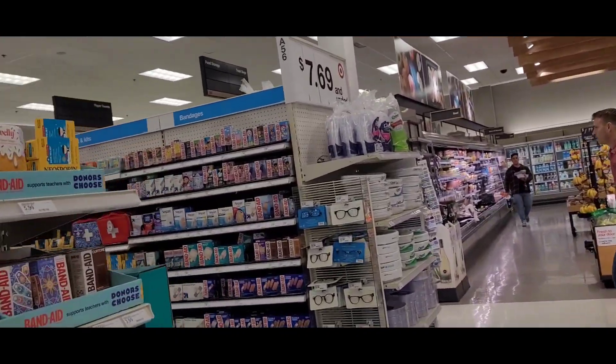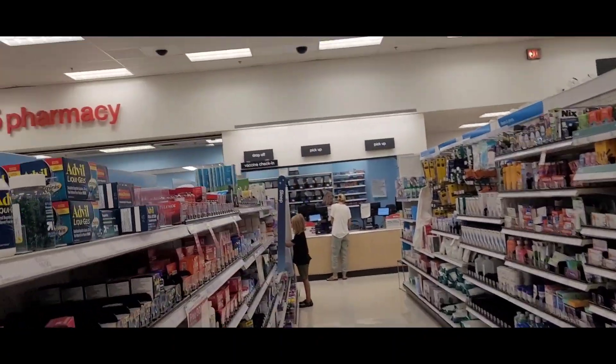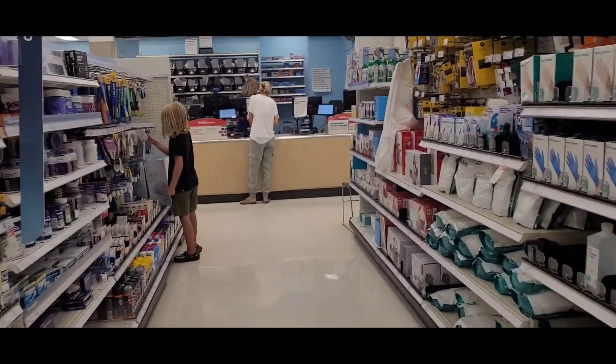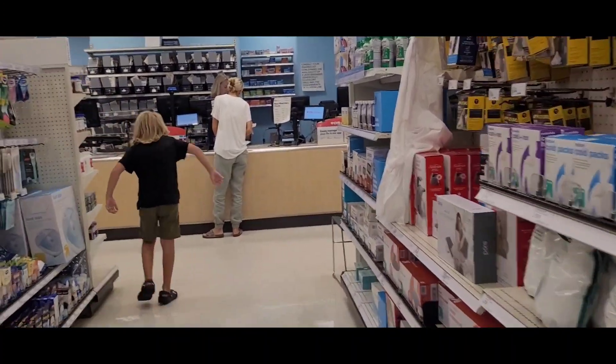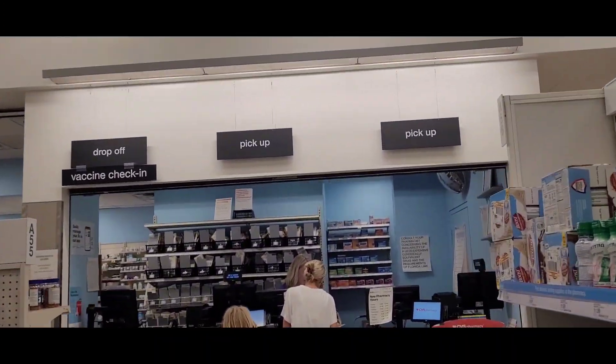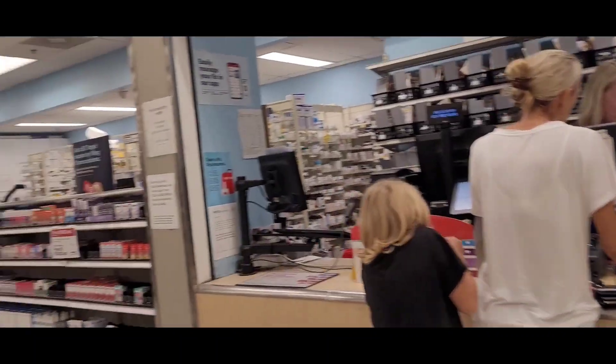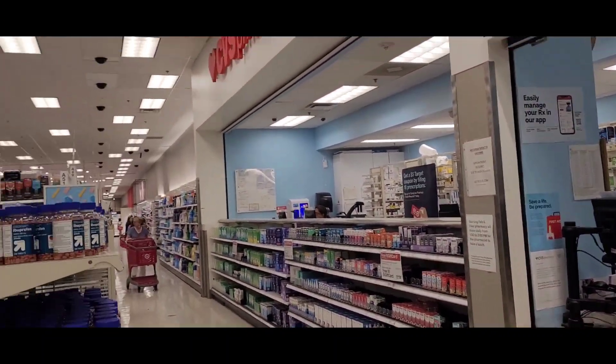Family planning, feminine care. Food section is there, but this is the pharmacy over here. Let's go to the pharmacy here — pharmacy assistant.